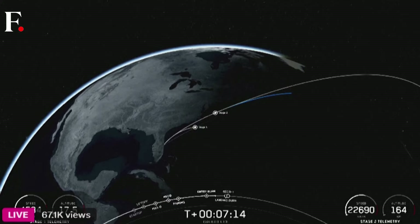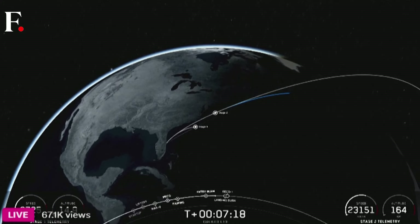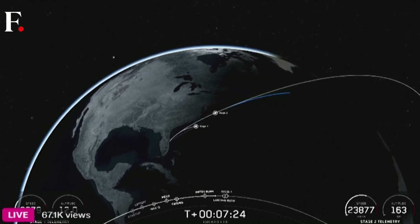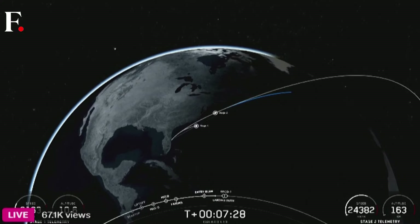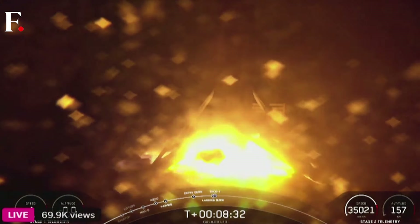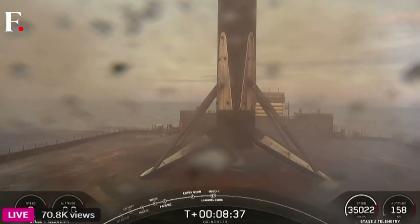Terminal guidance. Left-hand corner of your screen, as the booster continues to make its way to our drone ship. Stage one landing confirmed. Confirmation of first stage landing.